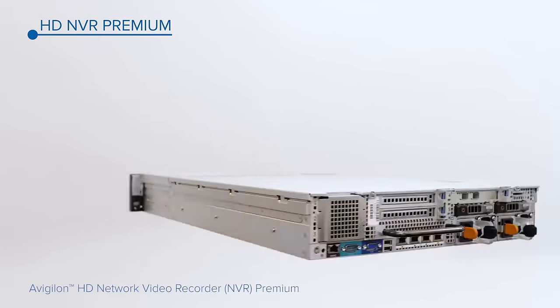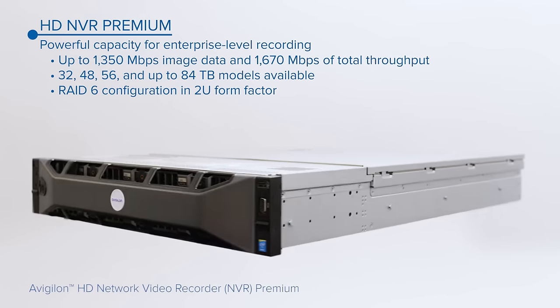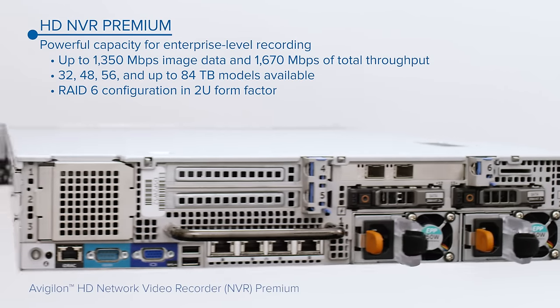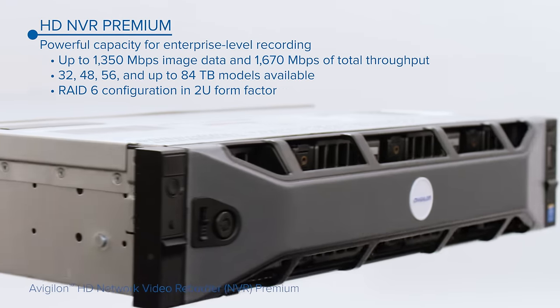The Avigilon HD NVR Premium Series is our highest performing NVR. It can record up to 1350 Mbps of image data and store up to 84 TB of video in a two-unit form-factor RAID 6 configuration, providing the retention level enterprise-grade projects require.